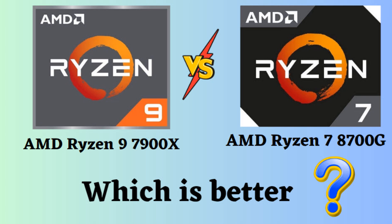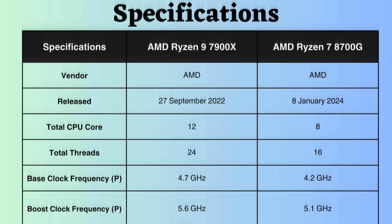In this video, I will compare the AMD Ryzen 9 7900X and AMD Ryzen 7 8700G, highlighting their differences, and then provide a conclusion to help you determine which one is the better choice. These both are processors from AMD but they are quite different in terms of their target audience, performance, and price. So let's look at them.